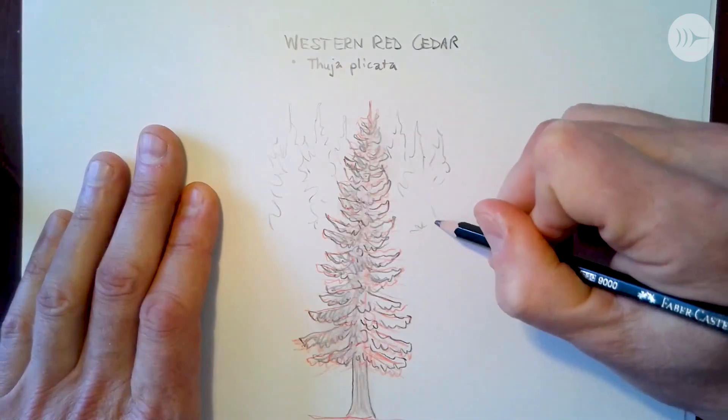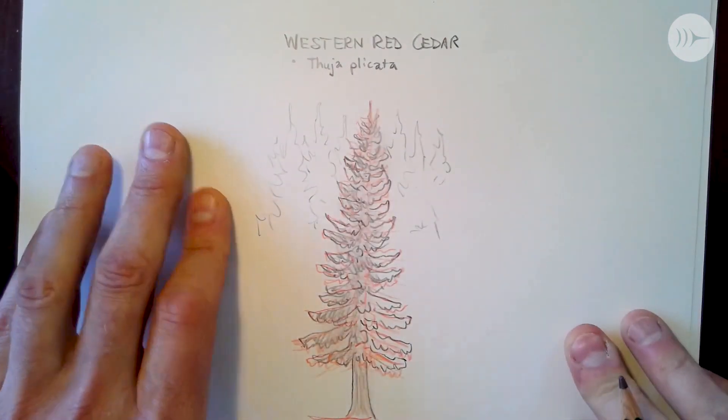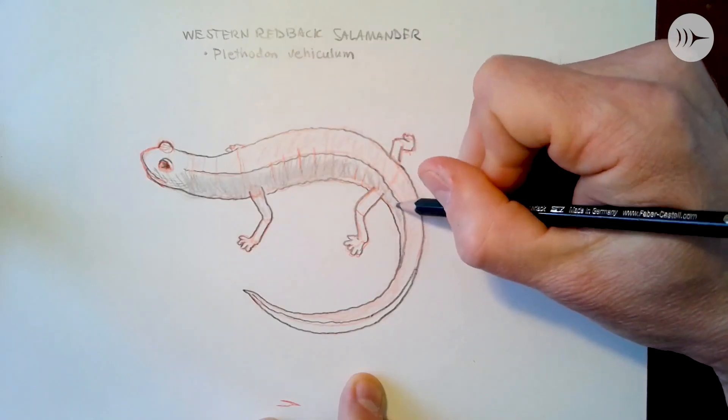It's cooler weather. In this episode we're going to draw a plant — the western red cedar, a fish — the prickly sculpin, and a herp — the western redback salamander.